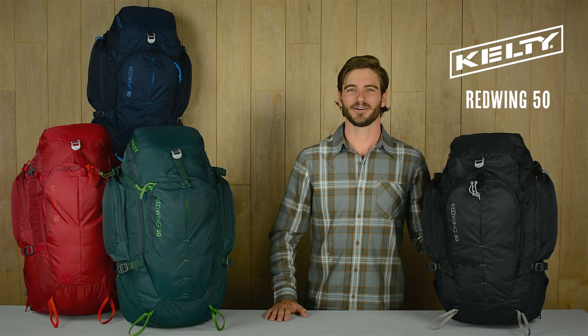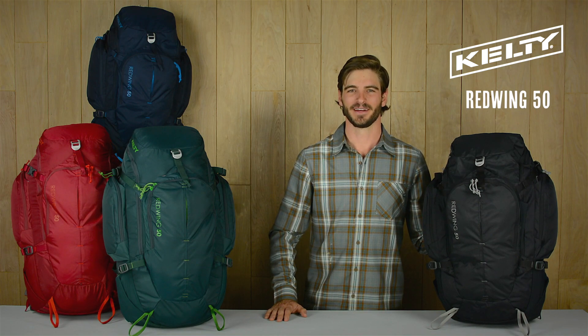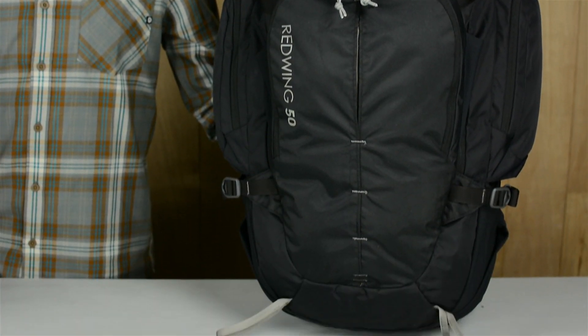Travel can take you from backpacking trails here at home to riding trains across Europe. The Red Wing 50 is built tough for all your different adventures.